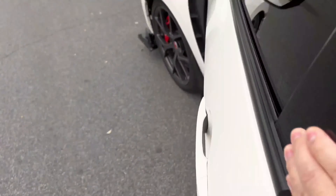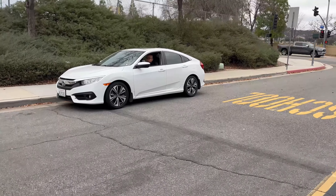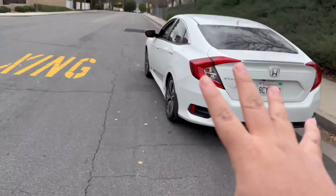Bro, what the fuck? There's like this car following me. Alright, I'm about to see what's going on, man.